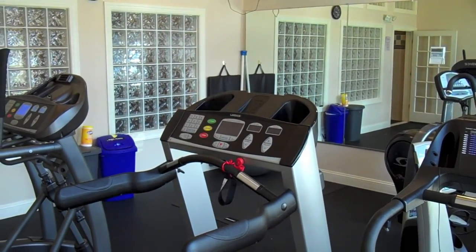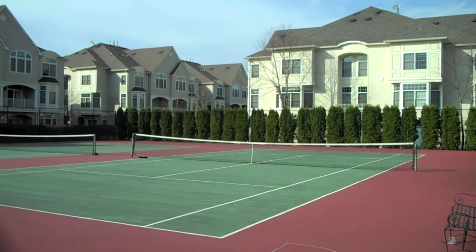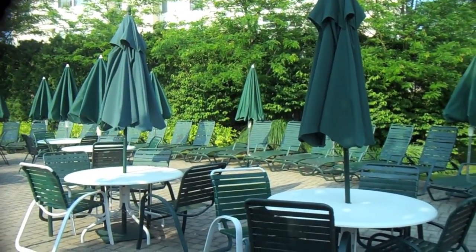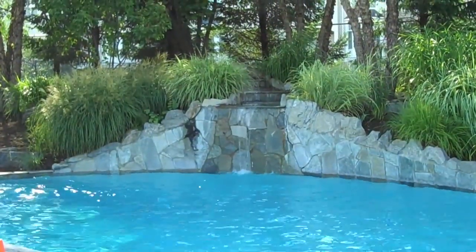Outdoor amenities include two tennis courts — this area is also equipped with a basketball hoop — and a wonderful outdoor pool area with lush plantings and a waterfall.